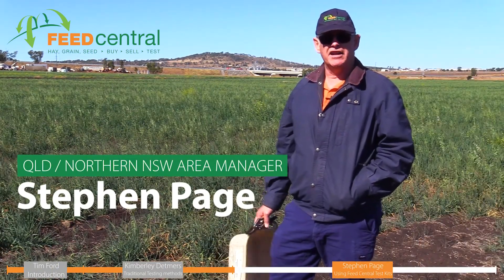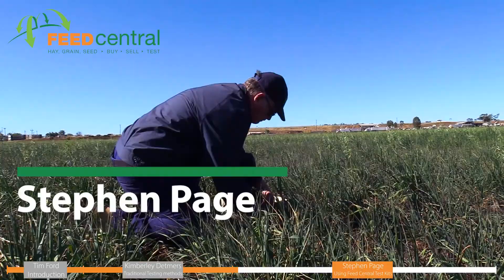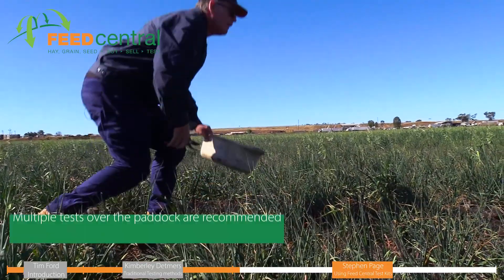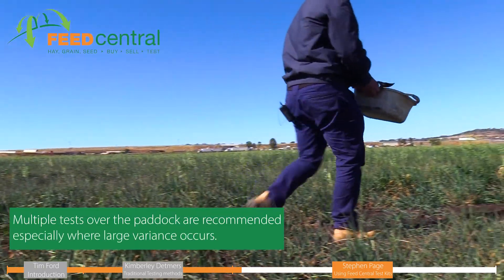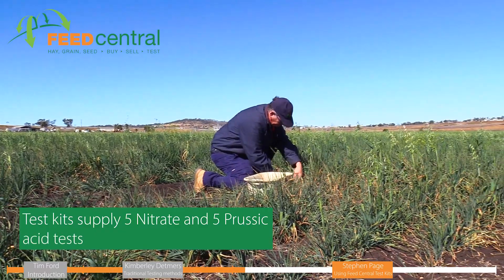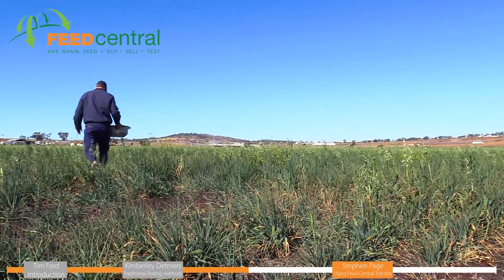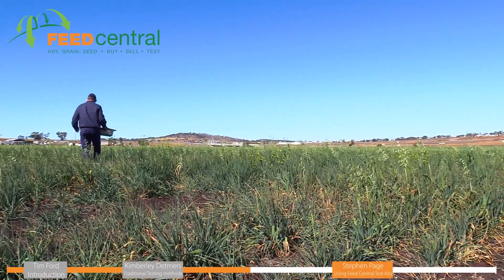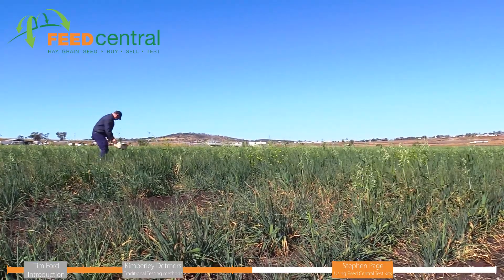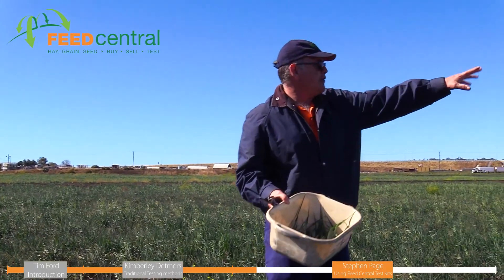We're now out in the paddock and we're going to grab our samples for the prussic acid and nitrate test kits. There's quite a variation within this paddock on moisture where it's struggling in different regions. What we're going to do is test both areas so we get the variation within the paddock. We try and get enough so that you get a very representative sample of the area. We'll keep this sample separate from another sample we'll do further down, because there's potential we can actually separate this paddock into two.